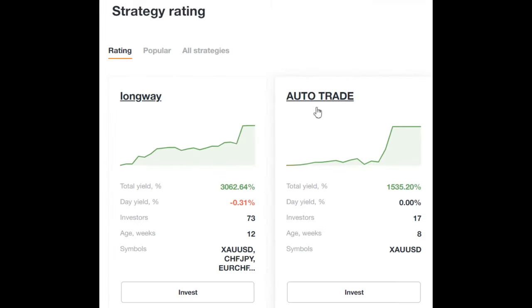The second place is occupied by the strategy of auto trade. The total return of the strategy is 1535%. The age of the strategy is 8 weeks. We can say that this is a fairly young strategy.